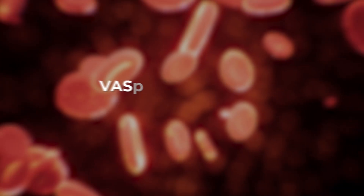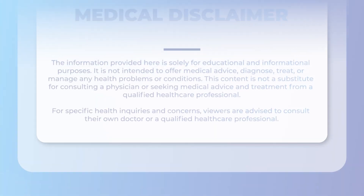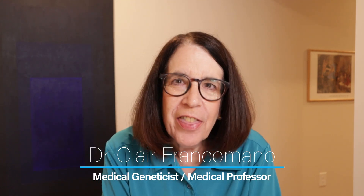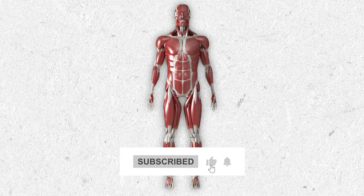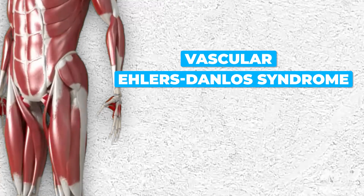Today we're going to be talking about the vascular type of Ehlers-Danlos Syndrome, otherwise called VEDS. I'm going to be discussing five things that you need to know about vascular EDS. My name is Dr. Claire Frank Amato, and this is my YouTube channel where we talk about all things related to the Ehlers-Danlos Syndrome and hypermobility spectrum disorders.